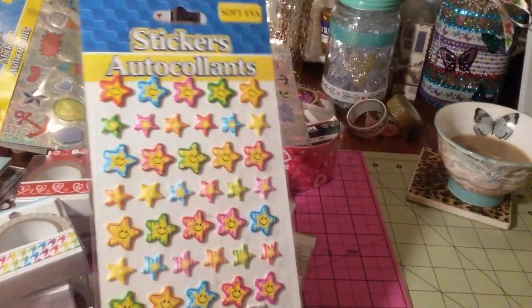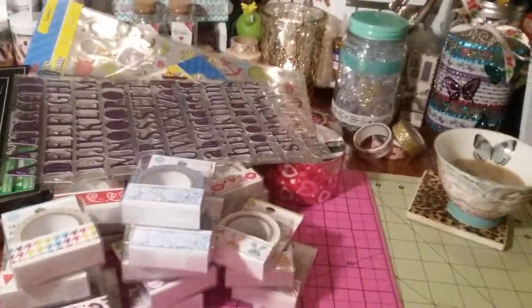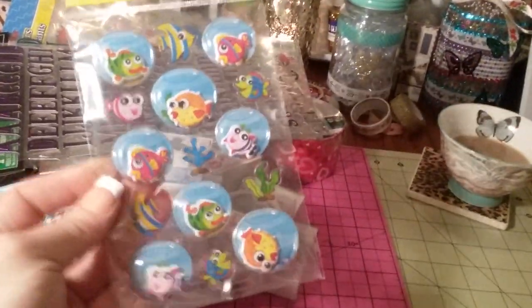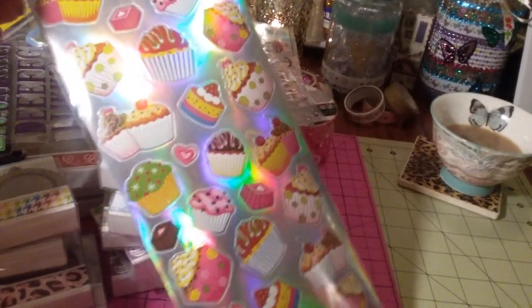I was happy to find another one of these because I only have one — it's the little puffy stars with smiley faces. And then I got some of the alphabet in blue, silver, and purple; they had a ton of colors. I also got these little fishies that move in little bubbles — I thought those were different. And I finally found the cupcake ones in this style; I only had the cake and ice cream ones before. I love cupcake stickers, so I got two of those.